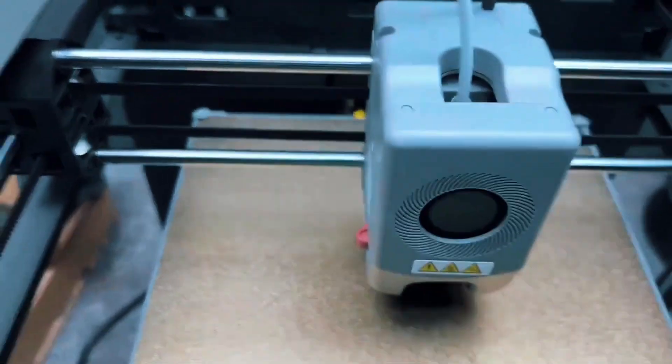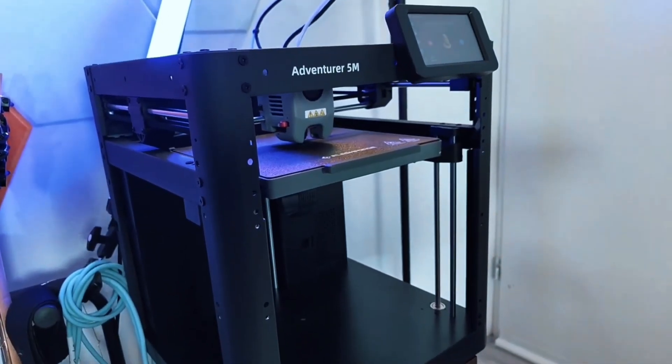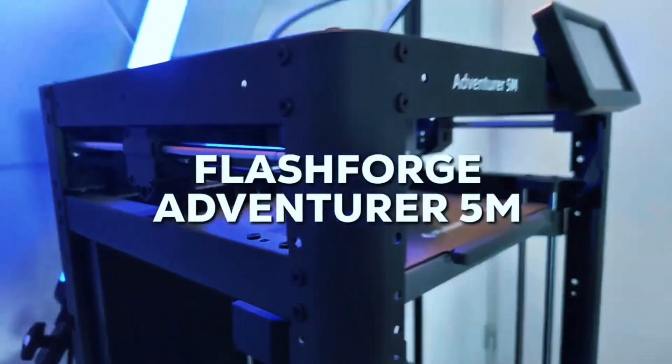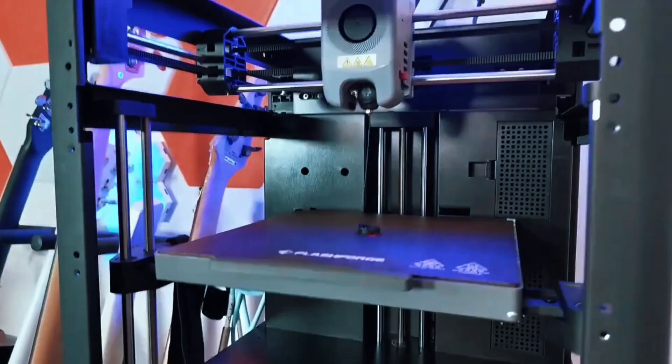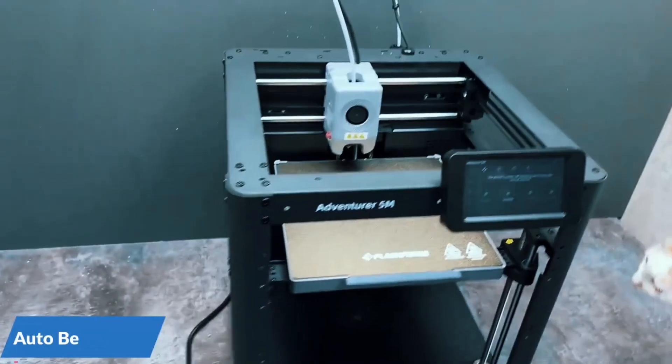With a Core XY build, 600mm/s speed, and 20,000mm/s² acceleration, this printer is seriously fast. Ideal for rapid prototyping, it slashes production time without compromising on accuracy.